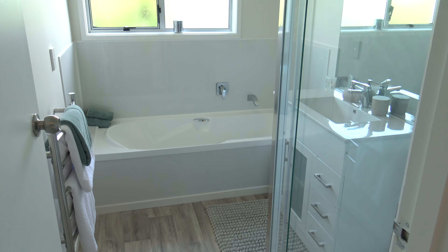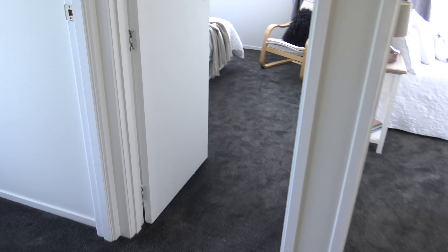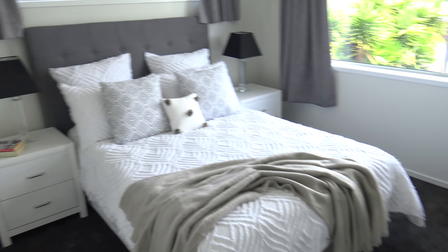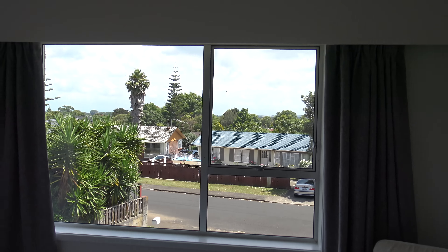Good size backyard. It's four bedrooms. Shower combined with bath. One bedroom over here. Second bedroom.